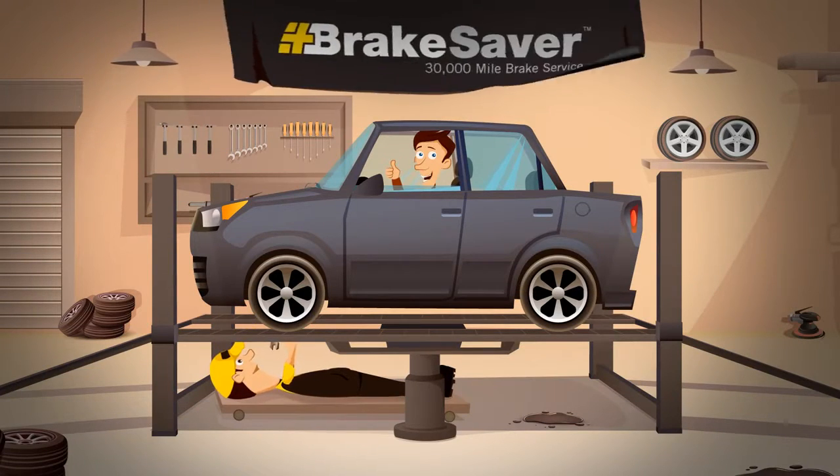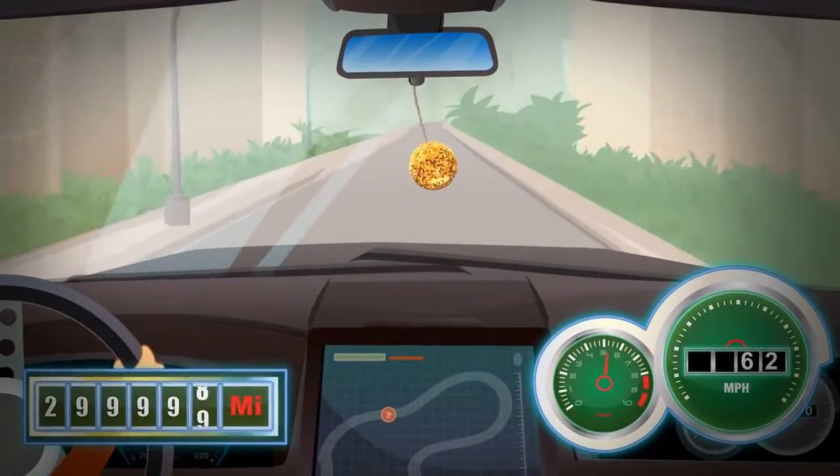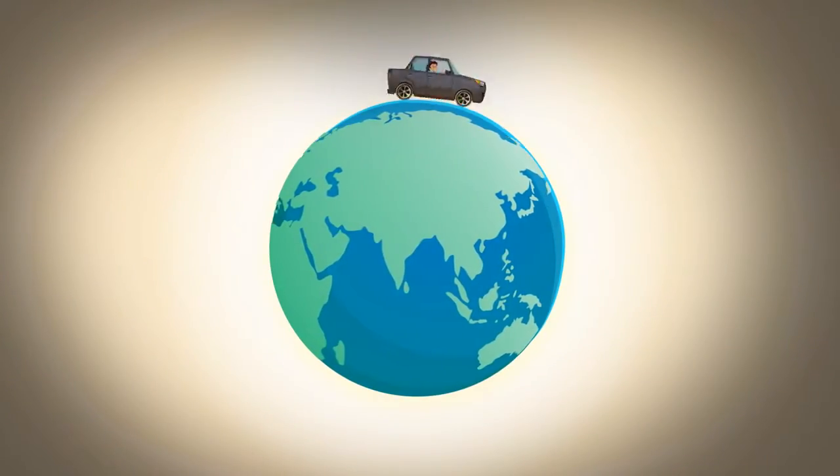This shop is trained and equipped to offer the Brakesaver Rotor Matching Service, a brake job that will last over 30,000 miles — longer than a trip around the earth.